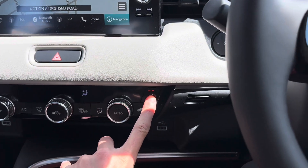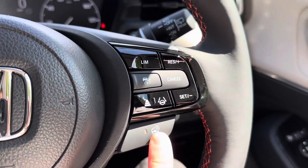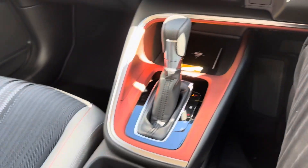It also has heated seats, a heated steering wheel, as well as wireless charging.